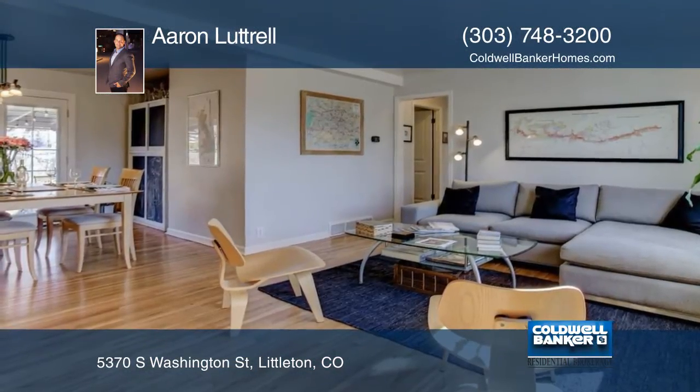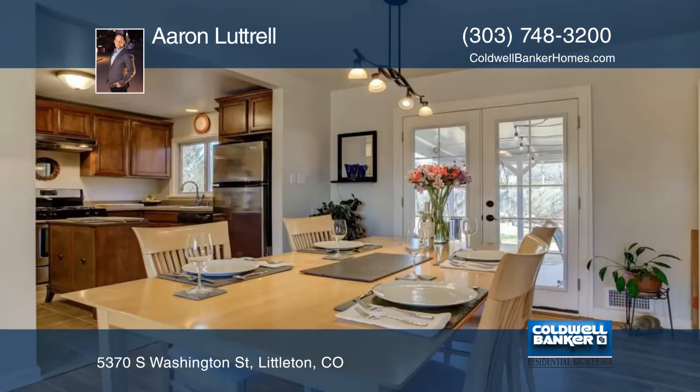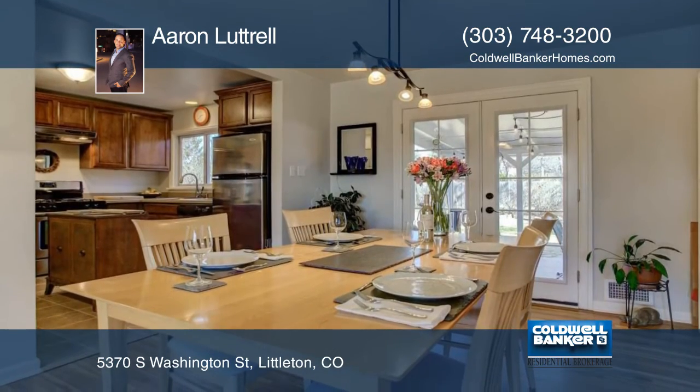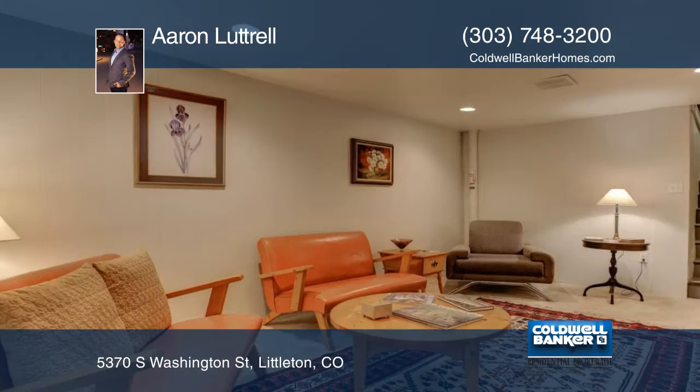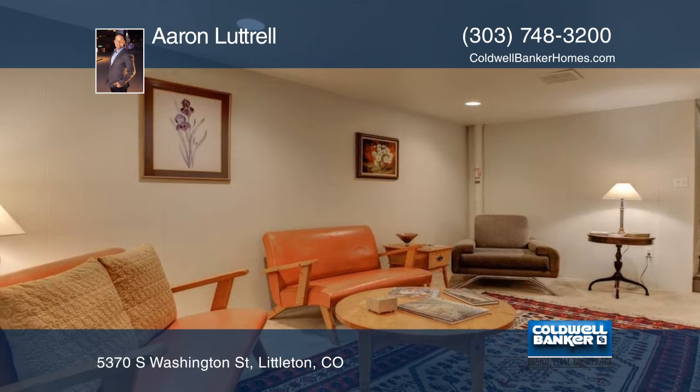You're sure to call this exceptional property home in no time at all. This Brookridge Heights ranch style house is surrounded by large mature trees and shrubs on a large lot with plenty of established flower and garden beds and views of the front range that peek through the trees.